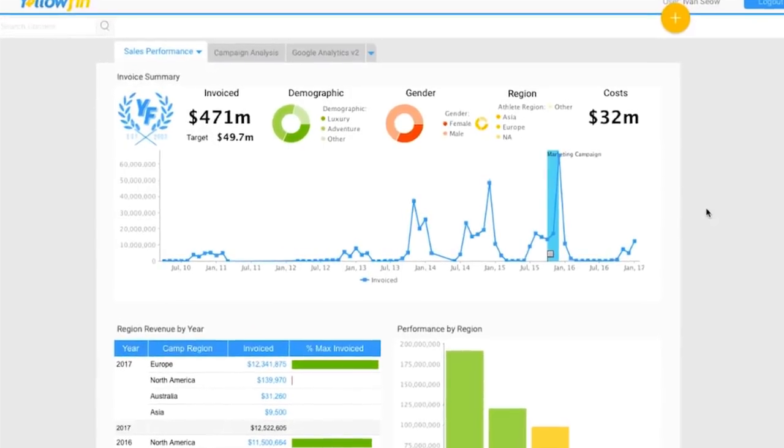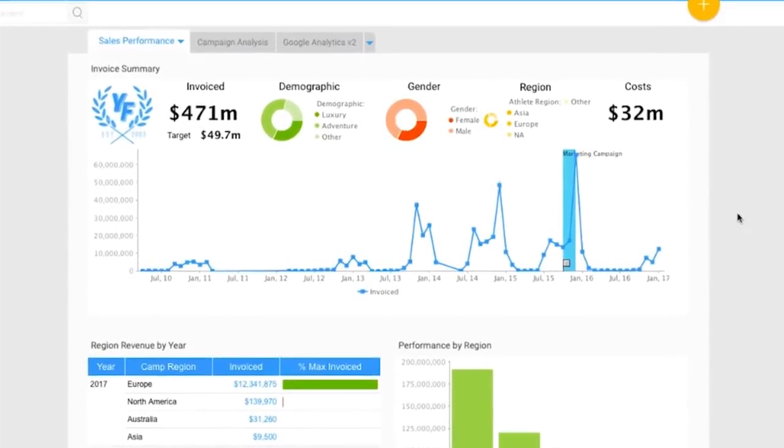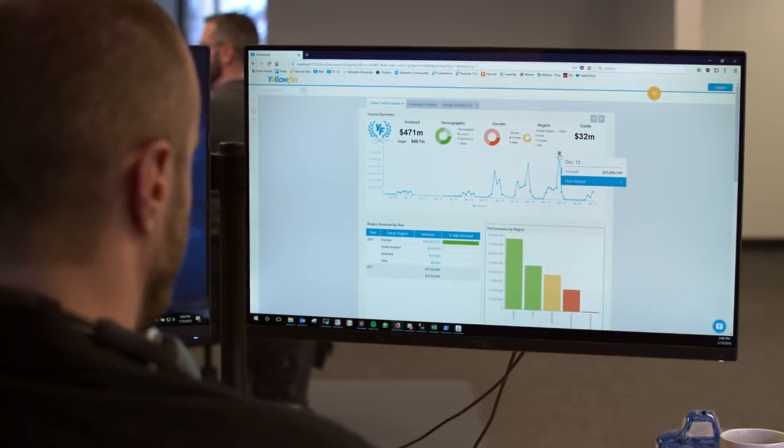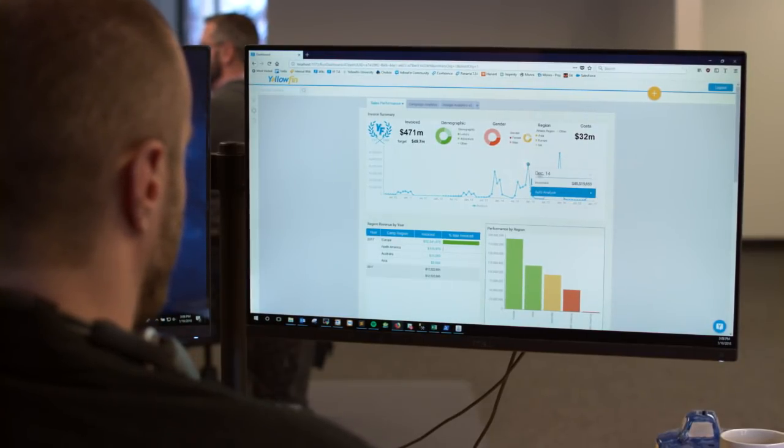What if you see an anomaly in your data and need answers quickly as to why this year's sales spiked over last? In today's world, the next step is usually to contact your analyst and request a deeper dive to understand the why. For most people, this could mean days or weeks to get to the answers.